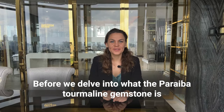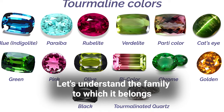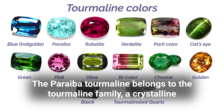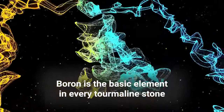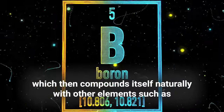Before we delve into what the Paraiba tourmaline gemstone is, let's understand the family to which it belongs. The Paraiba tourmaline belongs to the tourmaline family, a crystalline silicate mineral group of precious stones. Boron is the basic element in every tourmaline stone, which then compounds itself naturally with other elements such as iron, copper, magnesium, sodium, aluminium, and lithium.